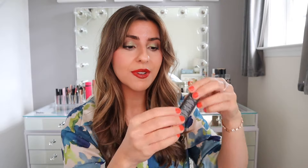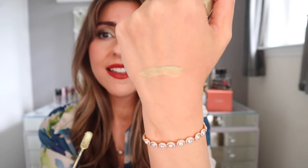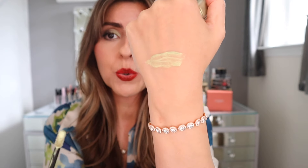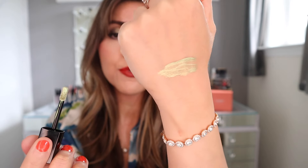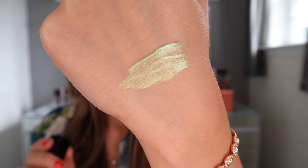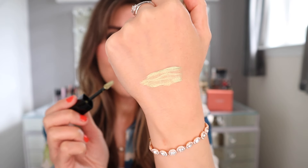First I'll show you the liquid eyeshadow. This one is in shade 833 Grasshopper. The formula is really nice but it is difficult to work with — you have to work very quickly because once it dries down it will not move. The color is really beautiful: it's a metallic, light green. I think it is pretty and if applied a certain way you can create a beautiful look. I decided to combine this with the Eclat de Nouette palette from earlier this year. I felt a smoky look with a little bit of green would look really beautiful.